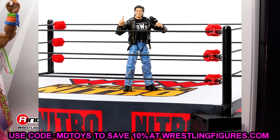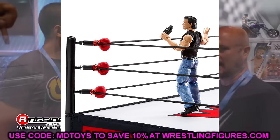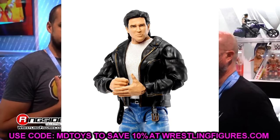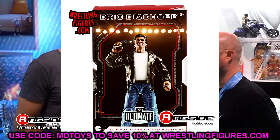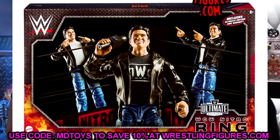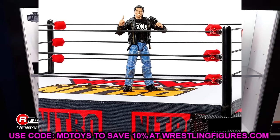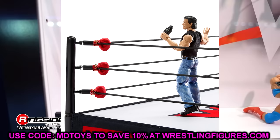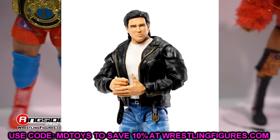Starting with the ringside exclusive WCW Ultimate Edition ring with Eric Bischoff figure — this is a buy. Similar to the Raw Is War ring set, this is a must cop. Getting Bischoff on the aftermarket without paying full set price will be tough. I just met him at Royal Rumble. You can also customize the jeans and leather jacket on many other figures.